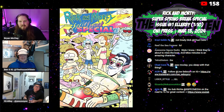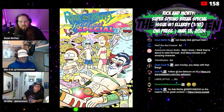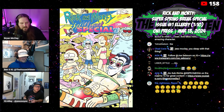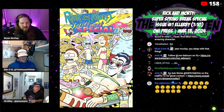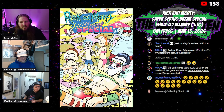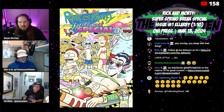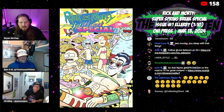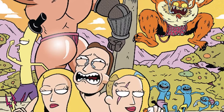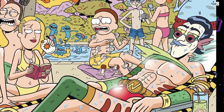Moving on — Rick and Morty Super Spring Break Special number one, the LRB one in 10. This is a wraparound variant. Have you seen the whole image on this book? The other side is a bit crazy. There's Mr. Nimbus on the front in the foreground.